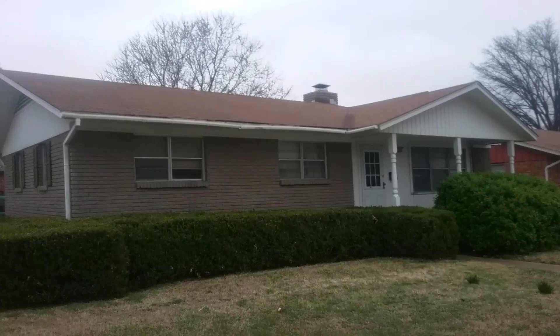Hey guys, come along with me today — we're going to walk through this house as I write up a bid to make up the repairs the investor wants to make. Later I'm going to show you how I wrote the estimate up along with the prices.